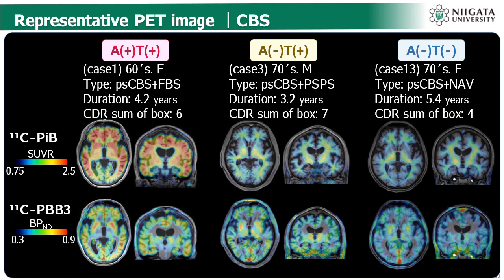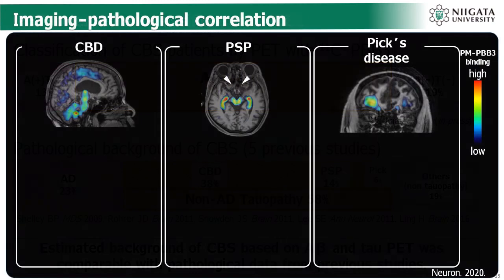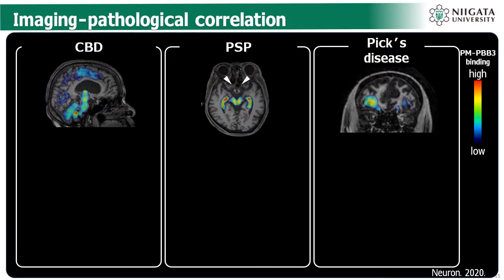Patients with corticobasal syndrome are known to have diverse background pathologies, which may be stratified as amyloid and tau double positive, amyloid negative tau positive, and amyloid and tau double negative by combined amyloid and tau PET. In fact, we were able to confirm that the rates of AD, non-AD tauopathy, and non-tauopathy estimated by combining amyloid PET and tau PET are comparable to those reported in pathological studies. Biopsy also confirmed the characteristic tau pathology in hyper-accumulated areas on PET during the lifetime of CBD and PSP patients.